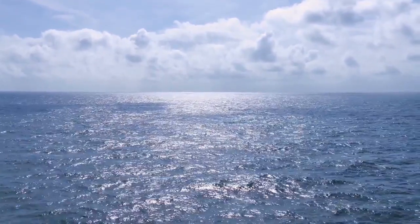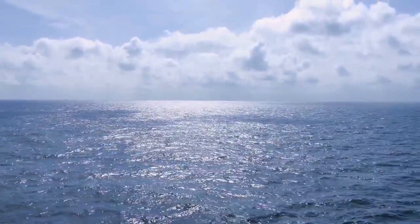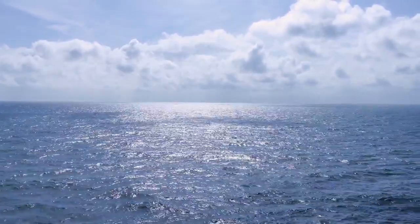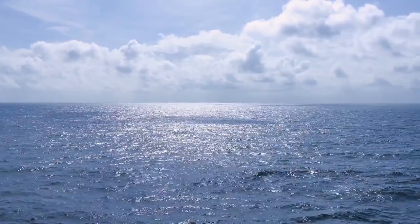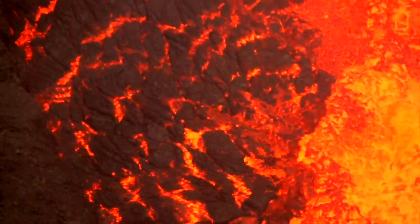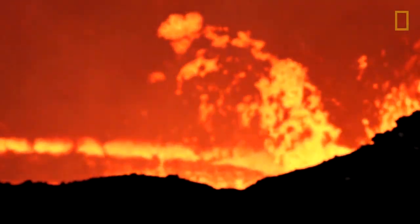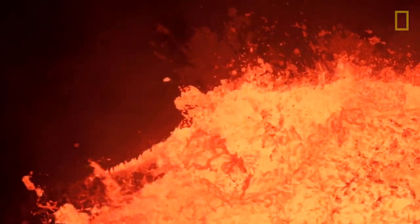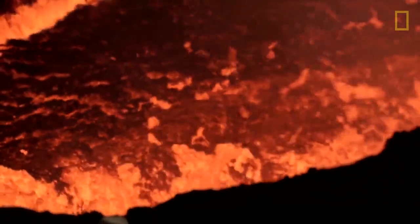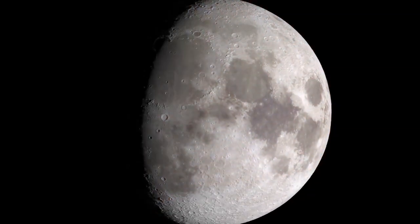Immediately after the moon formed, its entire surface was covered by an ocean — but instead of water, this ocean was made entirely out of magma. Magma is molten rock. The moon four and a half billion years ago was covered in a magma ocean. All rocky planets were originally covered in magma oceans, including the Earth.